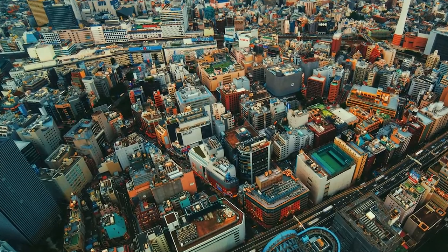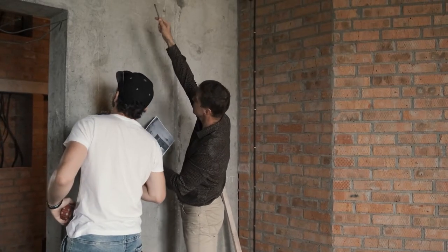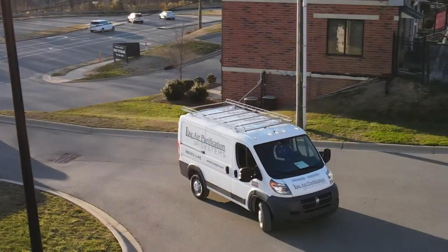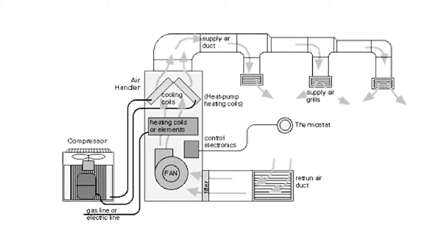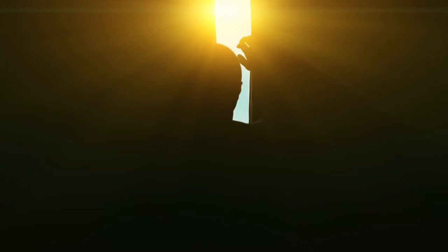At LUX Air Purification Systems, we customize a needlepoint bipolar ionization plan that fits your exact needs. Our teams go into your facilities, measure the square footages, look at your HVAC and central air systems, and design a custom system that's going to help you the best. Today, we're at LUX Air Purification's national headquarters to learn more about needlepoint bipolar ionization — a state-of-the-art process that works to clean the air of pollutants, much like sunlight does in the atmosphere.